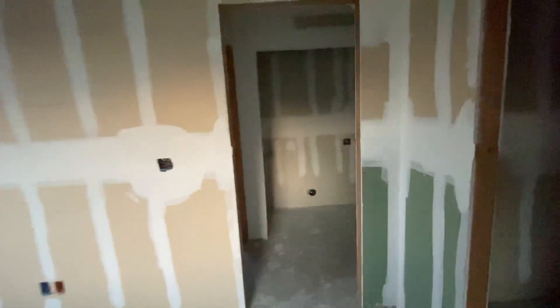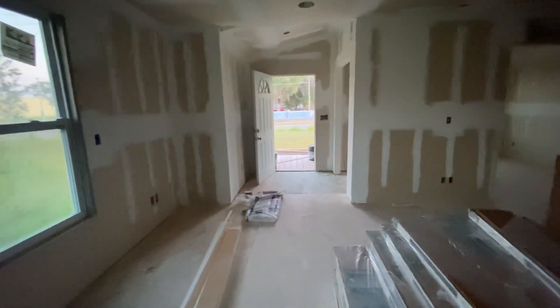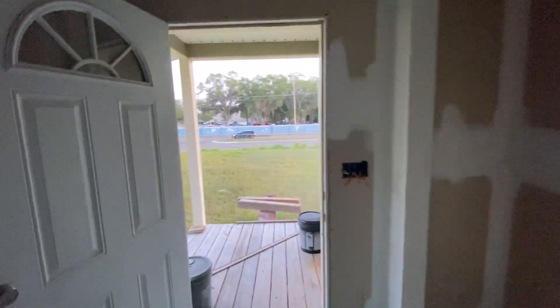We'll walk back to the front of the house. Here's the hallway. Here's the electrical panel. And then we're back in the living room and kitchen space. This one is completely sheetrocked out. We've got can ceiling lights throughout this space and also throughout the hallway. And then we'll go back outside.